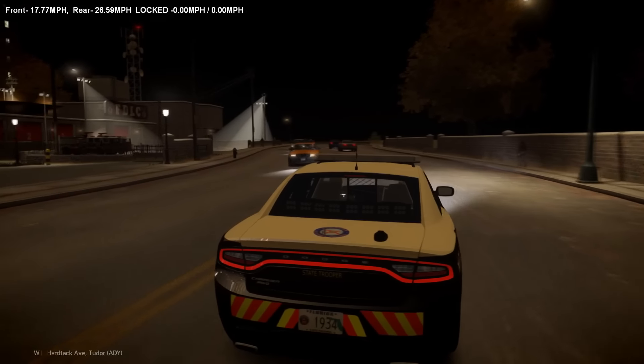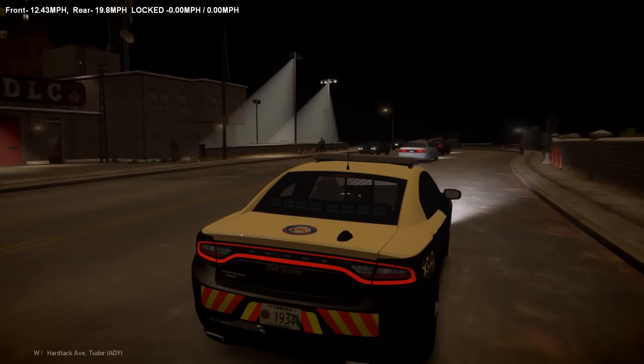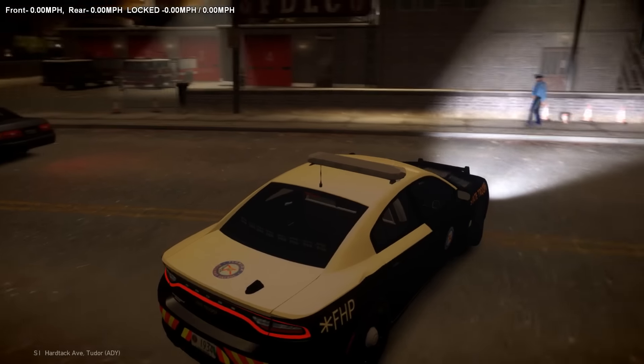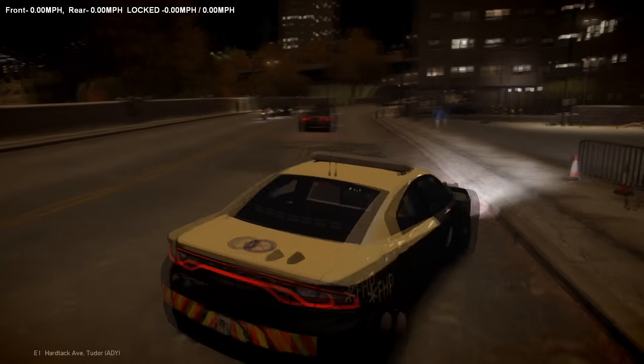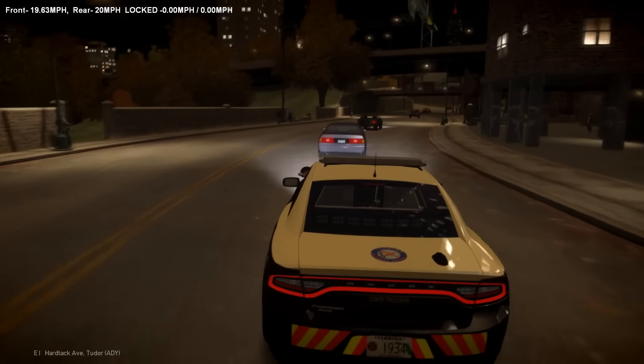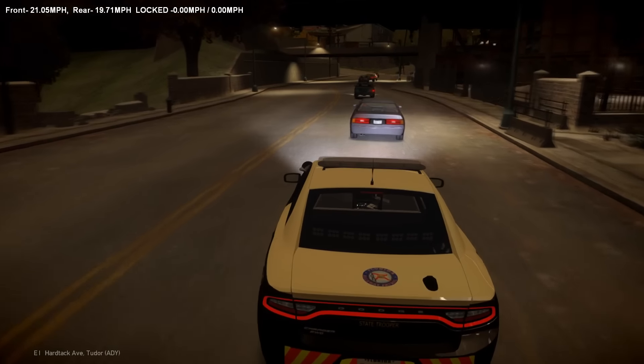That is kind of weird — I never noticed those floodlights before. Pretty bright. Okay, we have a vehicle equipment violation here. It looks like his headlight was out or broken. It looks like we have bright lights out on the car ahead — he probably ran into something. Let's go ahead and get this guy stopped.